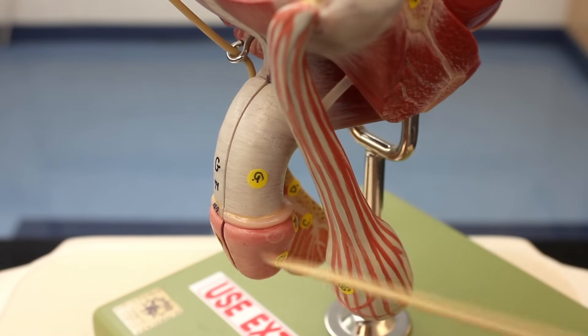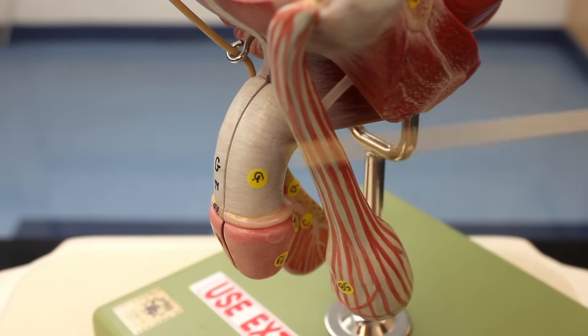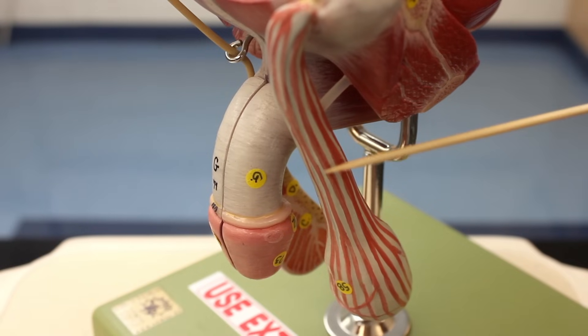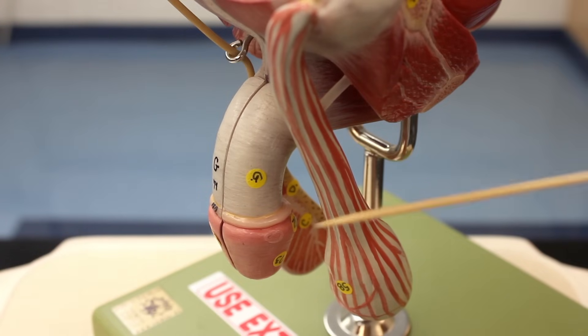This silverish, opaque connective tissue structure here is called the spermatic cord. The spermatic cord consists of the vas deferens, the testicular blood vessels, a connective tissue sheath wrapping around everything, nerve fibers, and a small amount of lymphatic vessels - all running upwards together.